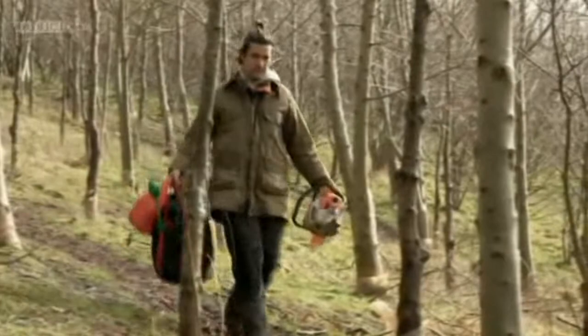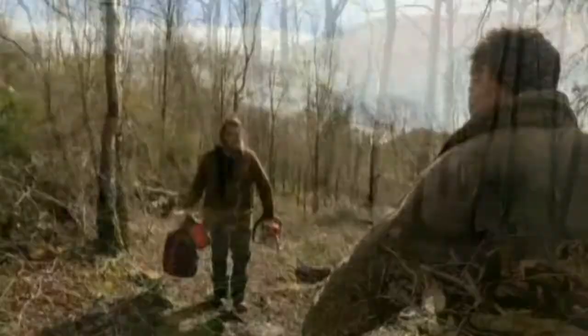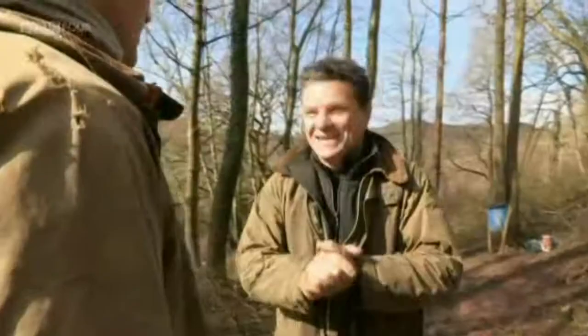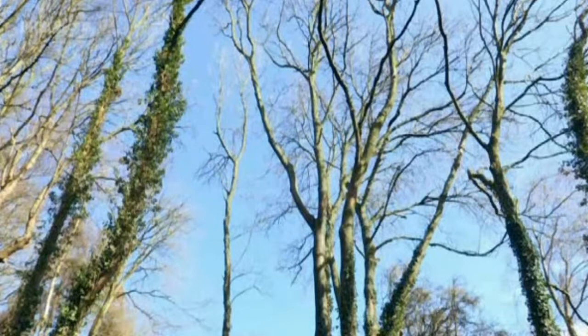Having never felled a big tree before, Rob has called in the help of Pablo Sanchez, an expert Spanish woodsman who has recently moved in nearby. Rob has ambitiously chosen one of the largest ash trees in the wood — it will require considerable skill to get it down.